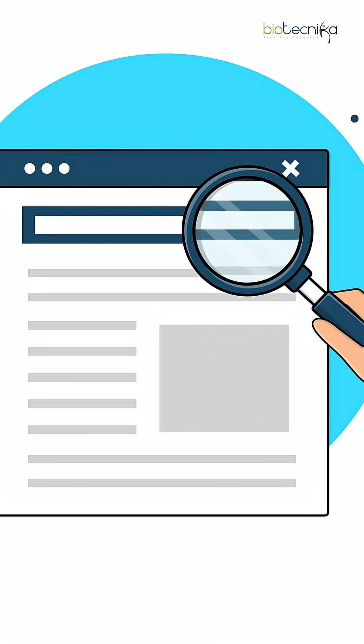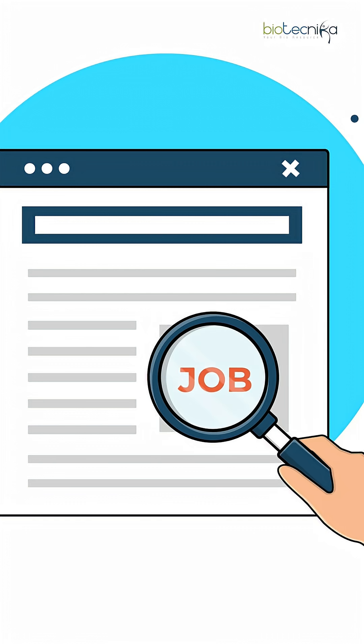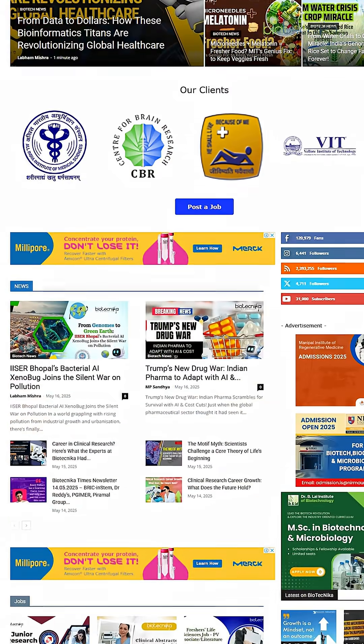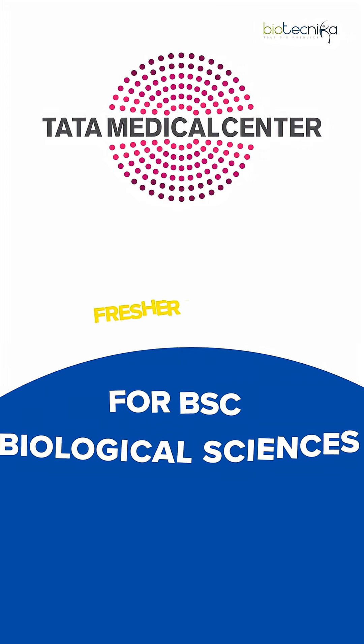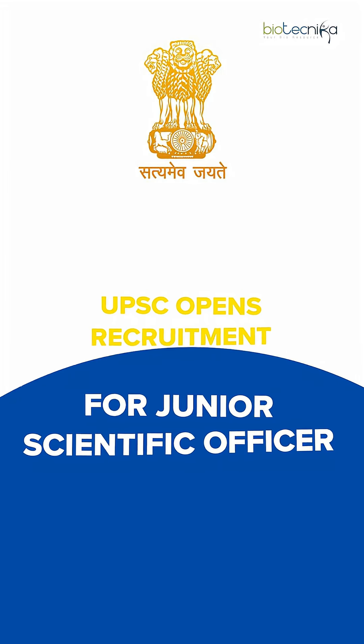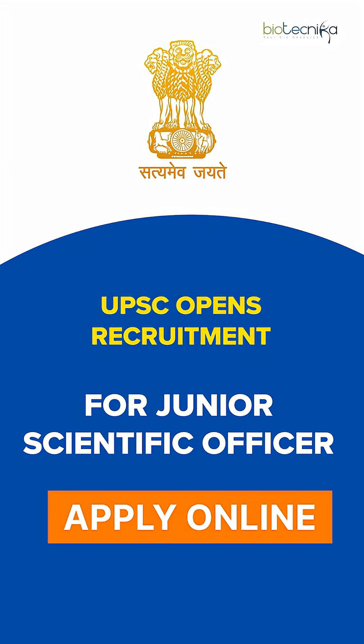In the last 24 hours, Biotecnica has posted several vacancies in biotech and pharma companies. Starting with Tata Medical Center (TMC), which is hiring freshers for a Clinical Research Coordinator job — they're hiring for BSc Biological Sciences, and you can apply online on Biotecnica. There is also a government job alert: UPSC has opened recruitment for Junior Scientific Officer, a very high-salary position, also available on Biotecnica.